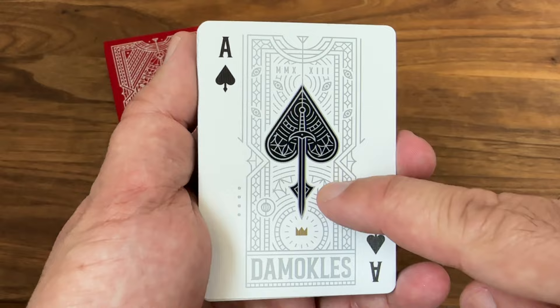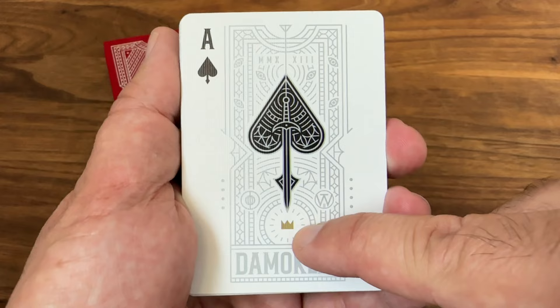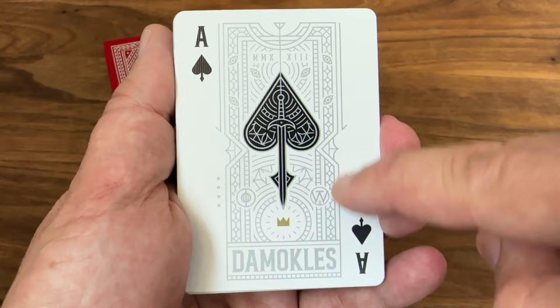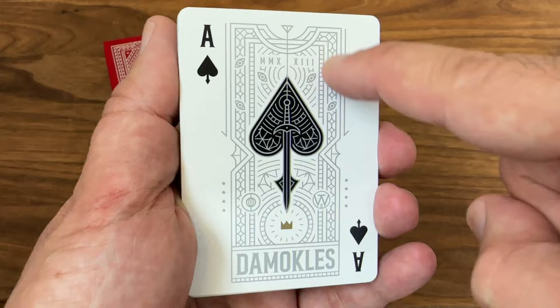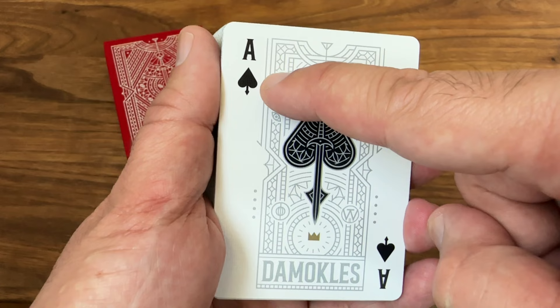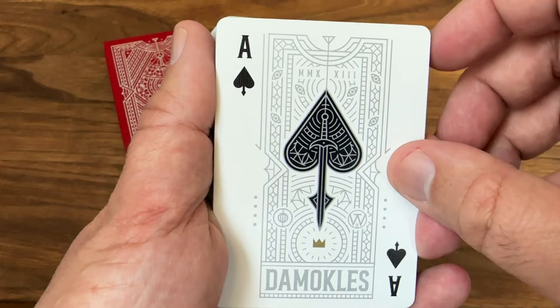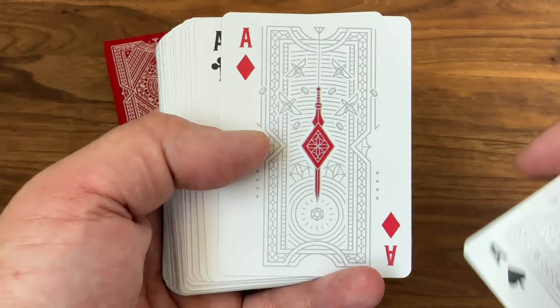We start with the power ace, the ace of spades. It features a slightly larger spade pip in the center done in black with silver metallic accents. The sword forms the stem of the spade pip, with a gold crown down at the bottom — so you get two different colors of metallic inks on the cards. Then a really nice watermark-style background, all done in silver metallic inks, with 'Damocles' and the Roman numerals for 2023 written at the bottom. A nice shiny look as you turn it in the light, with an almost gothic style pip and index, and the base of the spade pip made to look like the hilt of a sword.